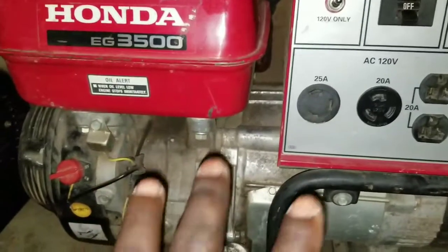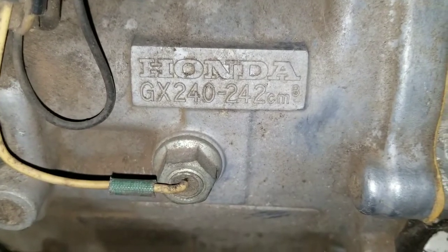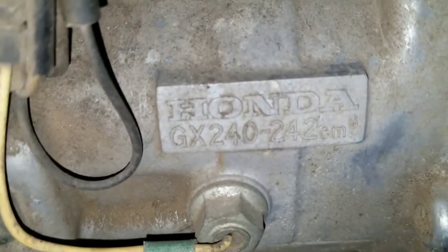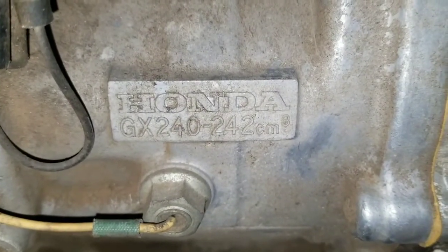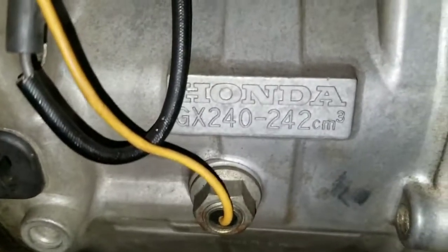If you look at here, the engine size is almost the same. It's the GX 240 — 2.4 cubic centimeters. And here is the same engine: GX 240, 2.4 cubic centimeters. The engine is the same.